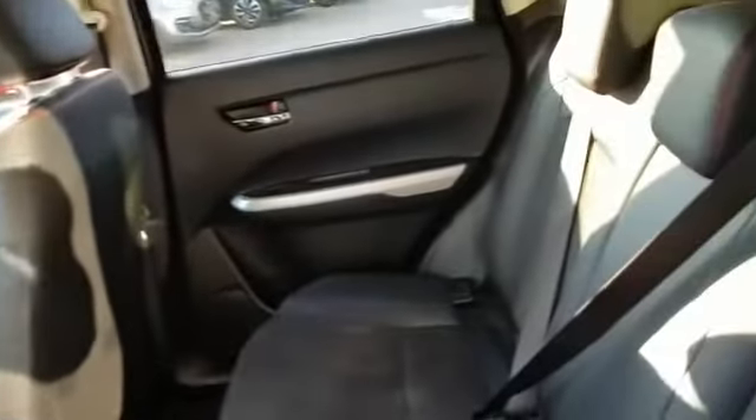As you can see in the rear of the vehicle, with this lovely sportish red cross stitching that goes along all of the seats. And a very generous amount of leg room as well.